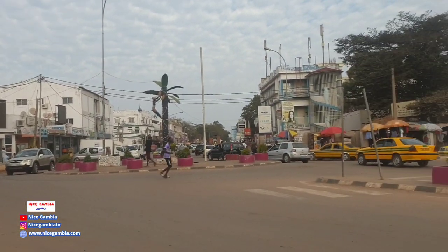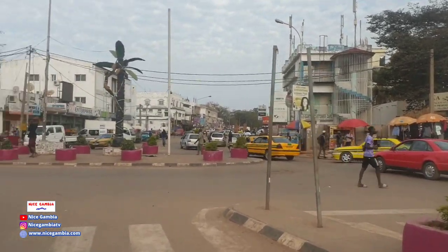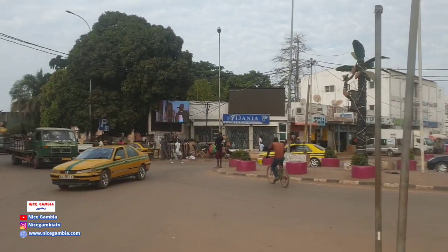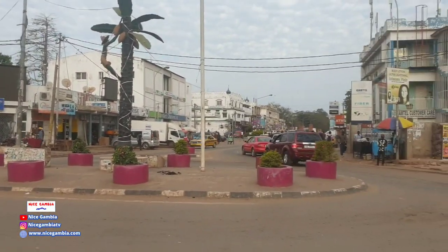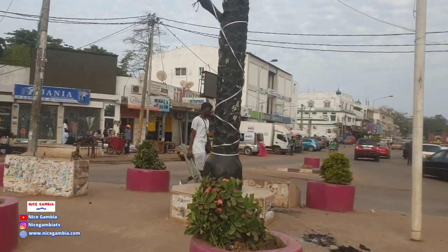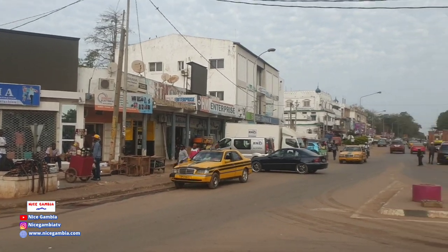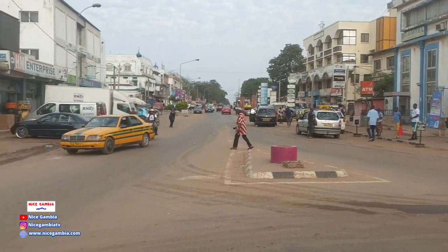I'm going to try to move to the right side. That's the main roundabout of Westfield. Actually, I have to move to the left side because as you can see, there are no footpaths right here. In most of the routes in Kairaba Avenue, no footpaths are available unless you walk on the sides. I have to wait for the traffic and cross safely.